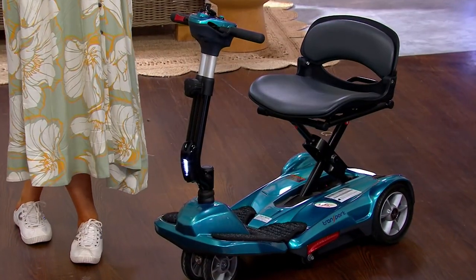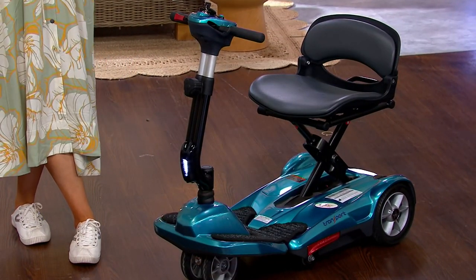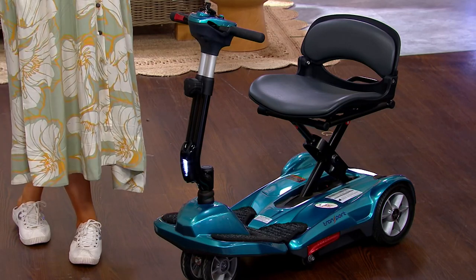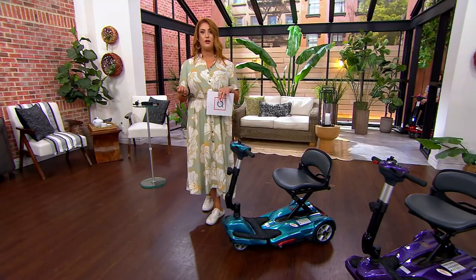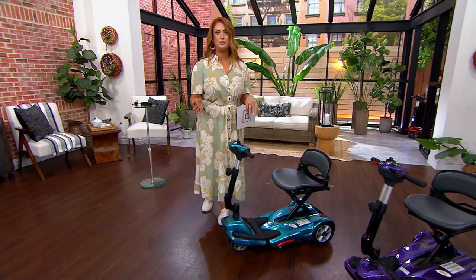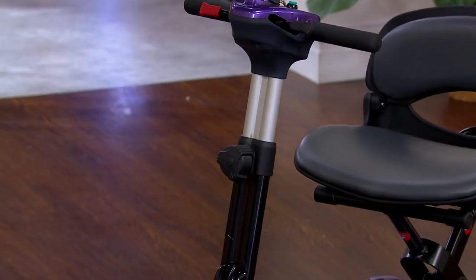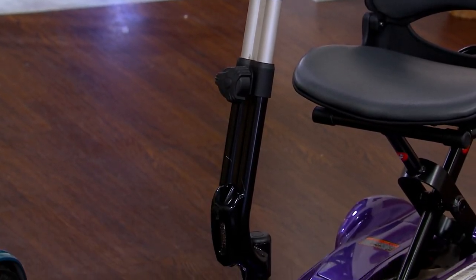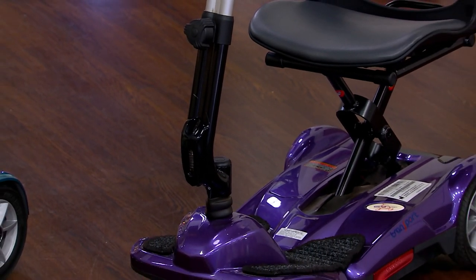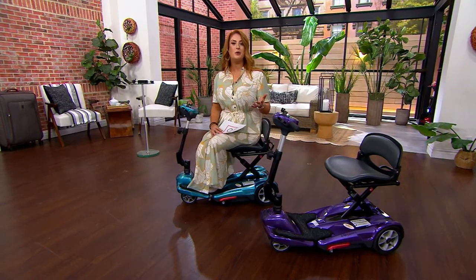Maybe you've seen us present this on QVC or QVC2 and thought you'd love it but those five easy pays are a little hard to swing. Good news: if you have a Q Card, you can put this on 18 months special financing. You make that minimum payment or more, get it paid off in those 18 months — it works out to under $100 a month — and you get to enjoy it for all 18 months interest-free.